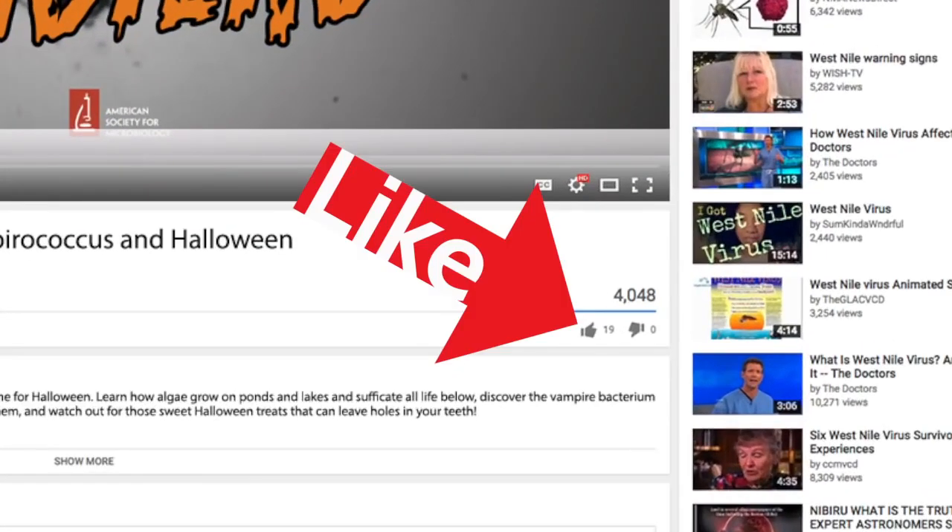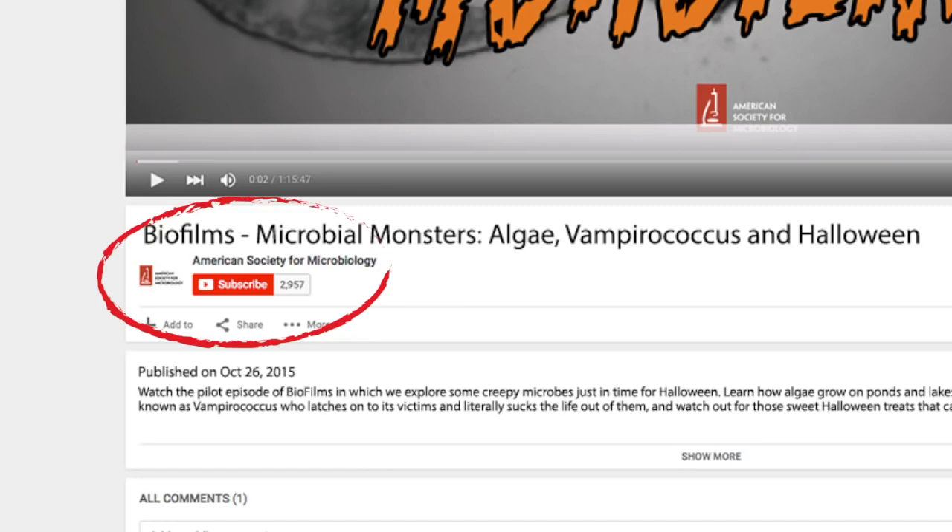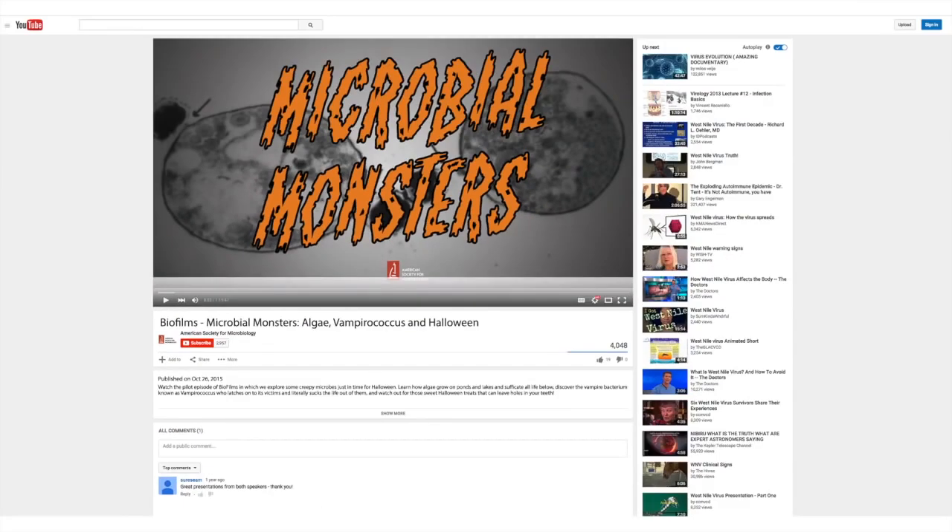Please give us a like and be sure to hit that subscribe button so you can have more microbial fun on your YouTube. Thanks for watching!